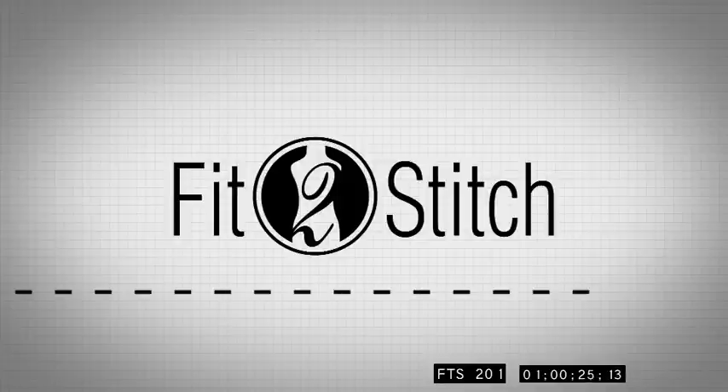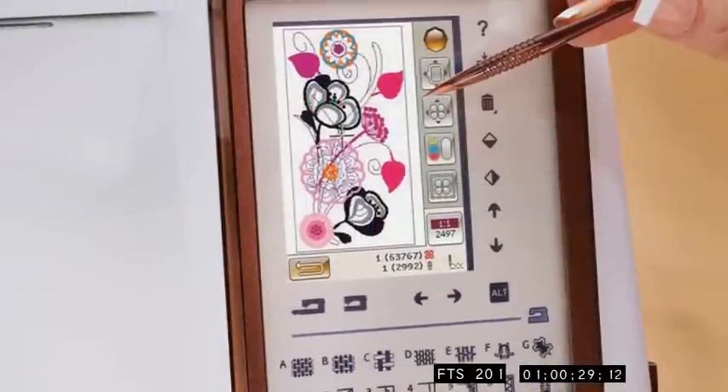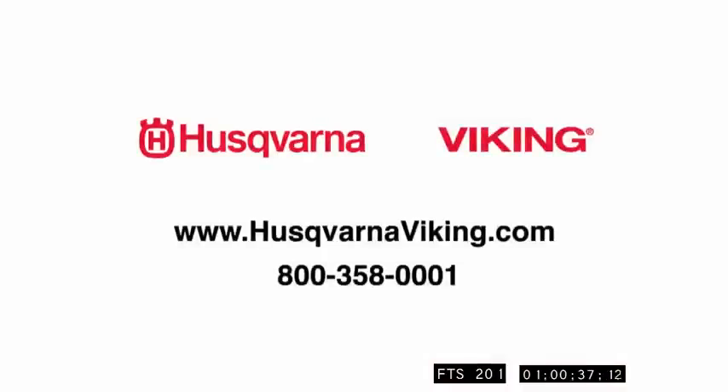Fit to Stitch is made possible in part by Husqvarna Viking, keeping the world sewing for over 140 years with innovations in sewing, embroidery, and quilting. Learn more at HusqvarnaViking.com.